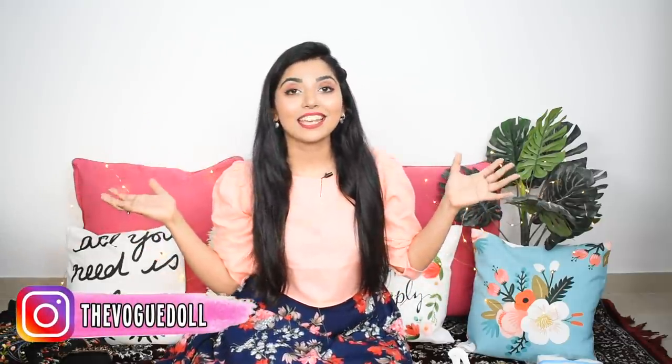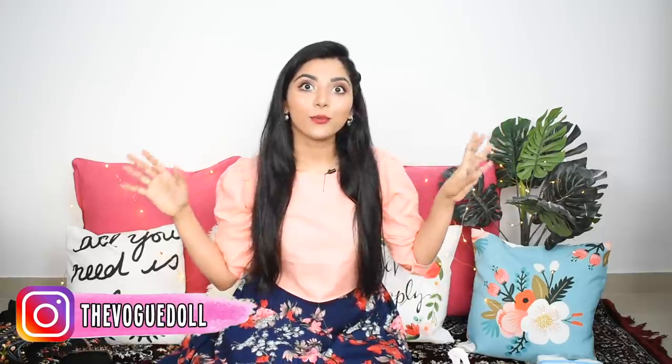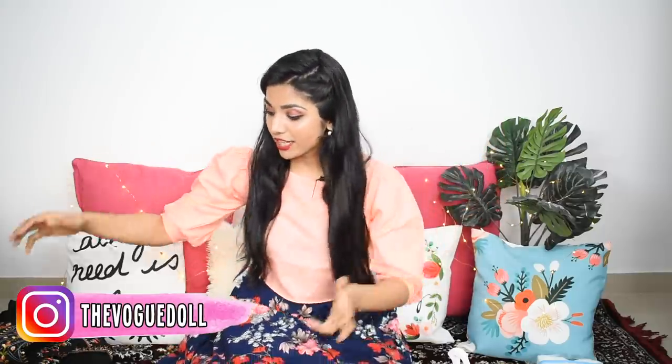Hi guys, this is Ramir and welcome back to my channel. Today I am taking yet another haul and that is again from Amazon. This time I am taking a set of clothes.